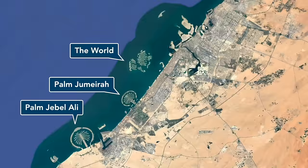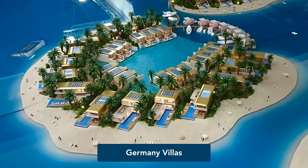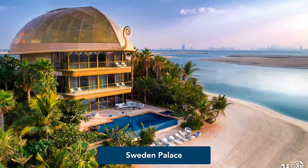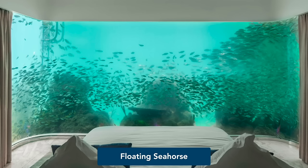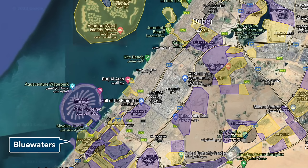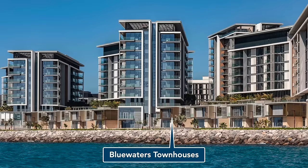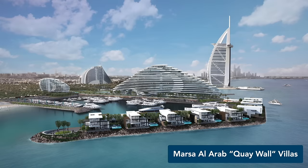The World Islands also feature a number of freestanding villas as part of the Heart of Europe development by Kleindienst Properties, in particular the Germany villas and the Sweden palaces. There are also the floating seahorse villas with three stories, one of which is underwater. None of these properties had been handed over as of 2023. Ensuring this video is complete, we shouldn't forget about the small number of very pricey townhouses on Blue Waters Island and single-family houses at the still-under-construction Masa al-Arab resort next to Burj al-Arab.